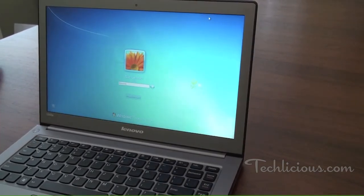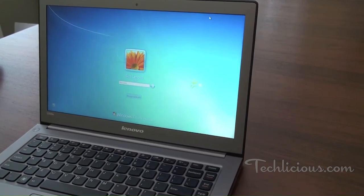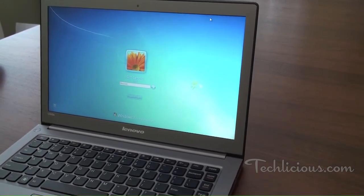My favorite thing about Ultrabooks, though, is that they're always ready to go. I've timed my Lenovo IdeaPad U300S at 15 seconds for a full boot and five seconds waking from sleep.